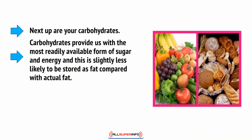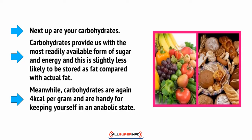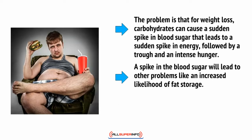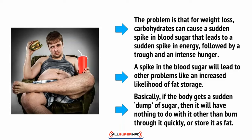Next up are your carbohydrates. Carbohydrates provide us with the most readily available form of sugar and energy, and this is slightly less likely to be stored as fat compared with actual fat. Carbohydrates are again 4 kcal per gram and are handy for keeping yourself in an anabolic state. The problem is that for weight loss, carbohydrates — and specifically simple carbs like cake and bread — can cause a sudden spike in blood sugar that leads to a sudden spike in energy, followed by a trough and an intense hunger. Moreover, a spike in blood sugar will eventually lead to other problems like an increased likelihood of fat storage, otherwise known as lipogenesis.